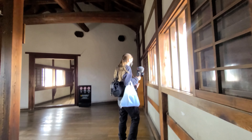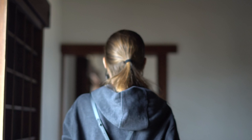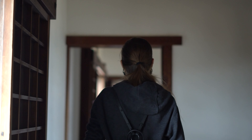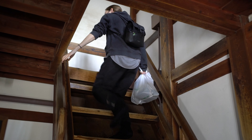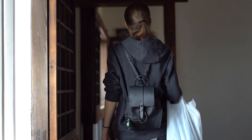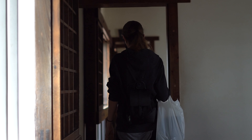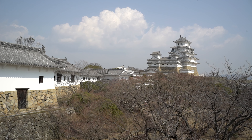Himeji Castle is a marvel of defensive architecture, featuring two moats — originally it had three — and five kilometers of fortified walls that you can walk through. The entire complex is massive, covering an area of 233 hectares, which is 50 times larger than the Tokyo Dome, and features 83 different buildings. So make sure to give yourself a few hours if you want to see it all.